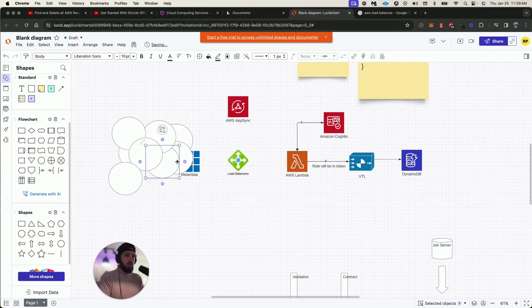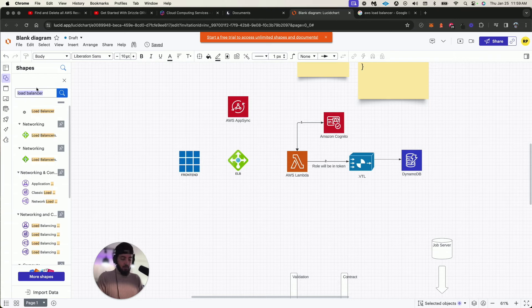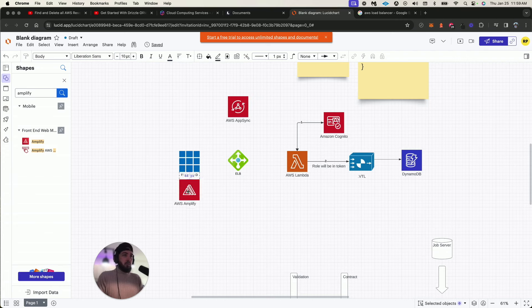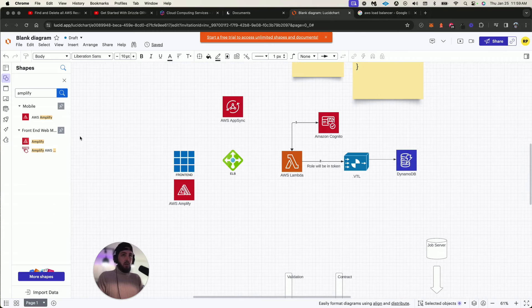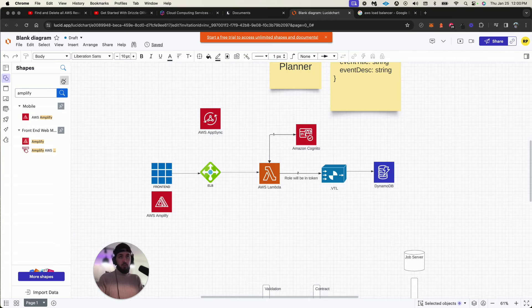Back to our diagram: we'll use ELB — Elastic Load Balancing. We'll also deploy the front end on AWS Amplify as our hosting service. The Elastic Load Balancer will point to our Lambda or our EC2 instance — I haven't fully decided, but I'm leaning toward Lambda to learn more of the serverless architecture. So this will be our server layer, whether serverless Lambda or EC2.